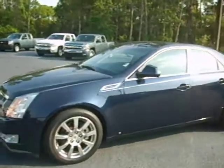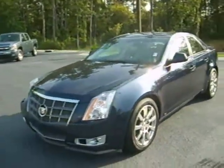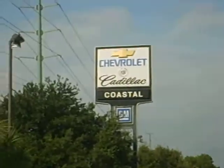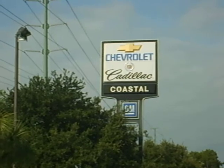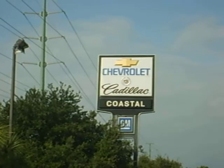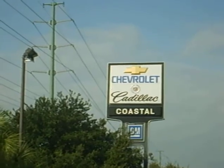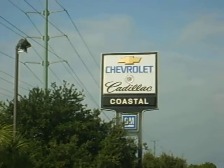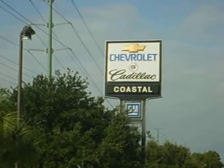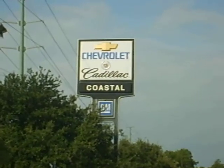This is a rare 2008 Cadillac CTS Premium Edition in excellent shape. My name is Sean Profitt with Coastal Chevrolet Cadillac Nissan here in Pawleys Island, South Carolina. My direct line is 843-979-6048. I'd love the opportunity to show you this car — it's a rare piece and could be yours. Give me a call. Thank you.